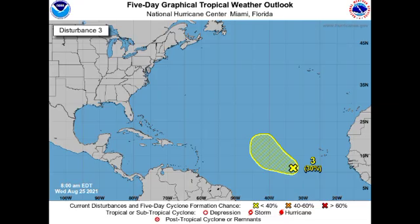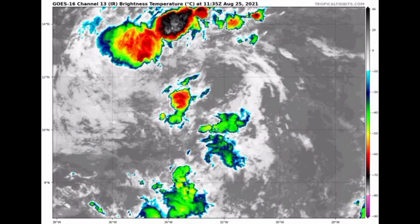Looking at the satellite view, we really don't have much — there is no organization and very limited shower and thunderstorm activity. This system is definitely struggling to get in shape, so it is likely we won't have a tropical cyclone coming from this area of disturbed weather.